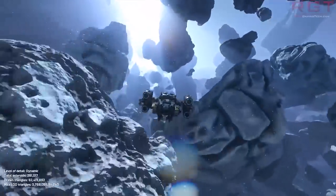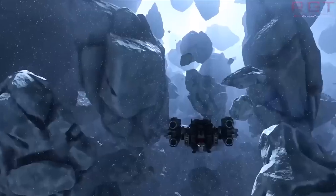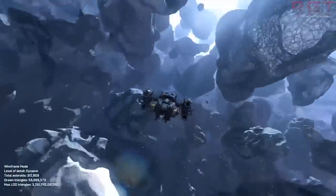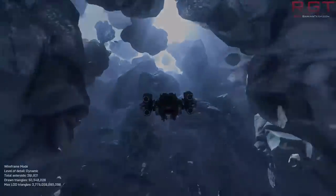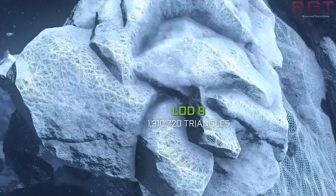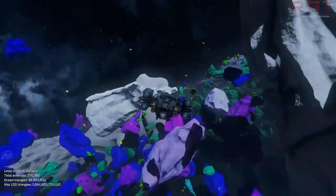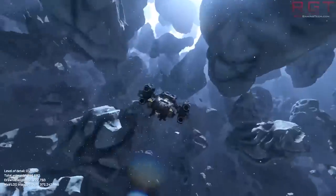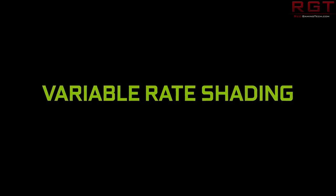Ray tracing looks extremely pretty — a game which runs ray tracing looks amazing. We've seen the beta of Minecraft RTX, which is fully path traced, a more advanced form of ray tracing. Variable rate shading allows specific areas of the scene to be shaded at lower detail settings, which saves GPU performance and redirects it into things which are more important, such as objects in the foreground.